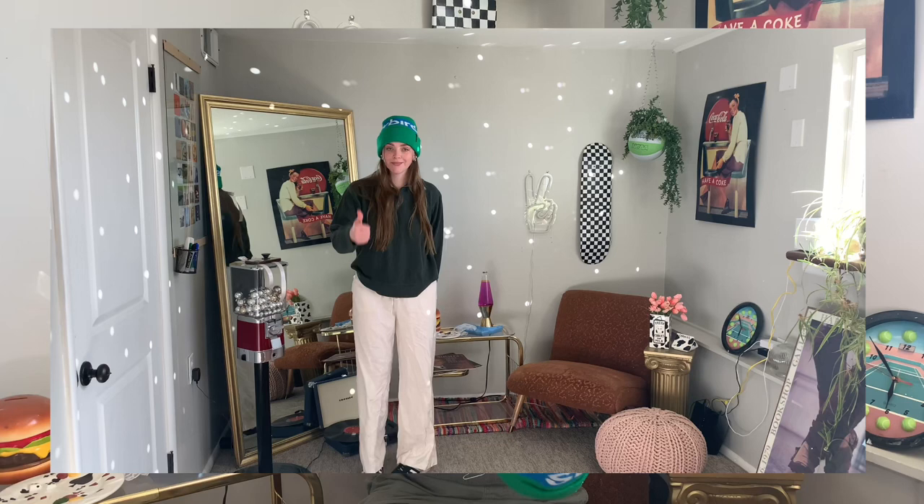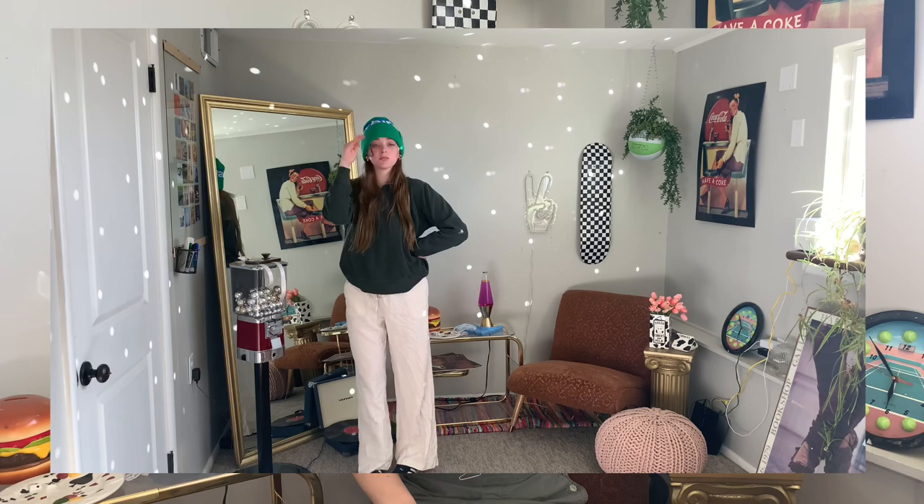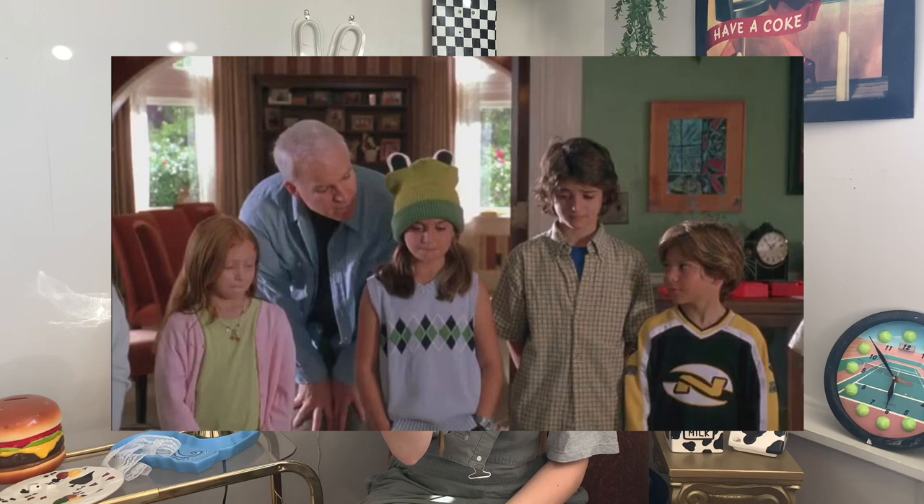Next I got two hats. First is this Snowbird beanie — it's a local ski resort where I live. I really like the colors, just the bright green and blue. It's super cute; it reminds me of Sarah from 'Cheaper by the Dozen' and her little frog hat, which is probably why I liked it a lot. Now that it's getting summer I probably won't be able to wear it much this year, even though it's still freezing here.